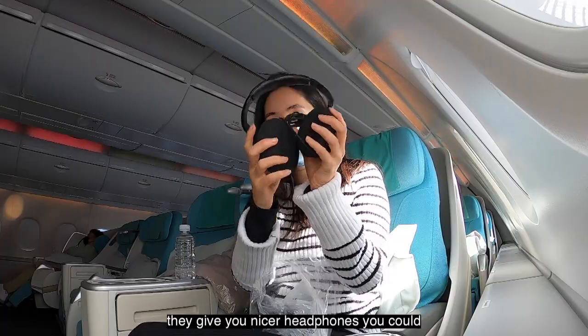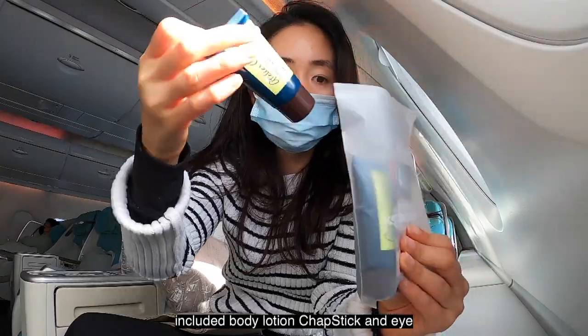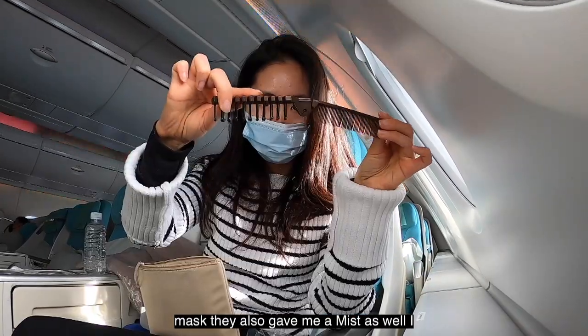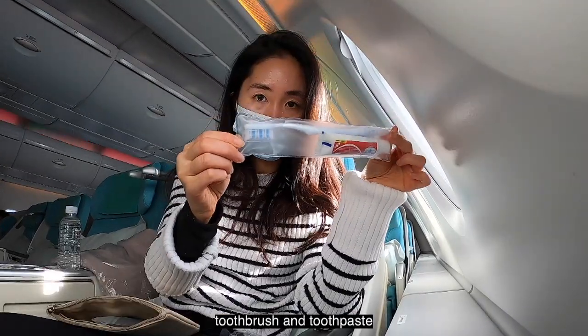They give you nicer headphones so you can watch movies and listen to music during your ride. There's also a little amenities goodie bag — it included body lotion, chapstick, an eye mask, a mist, a hairbrush that I actually used, a shoe horn thingy which I don't need, and a nice toothbrush and toothpaste.